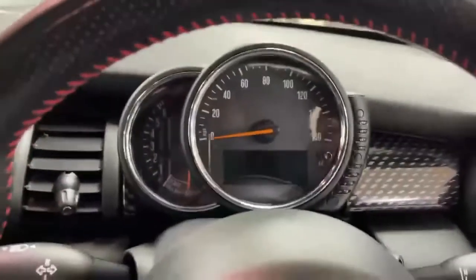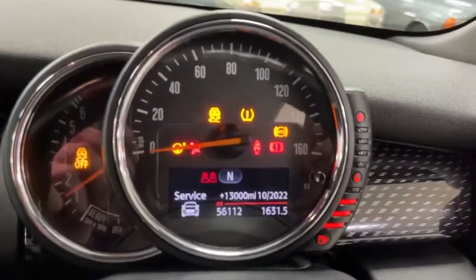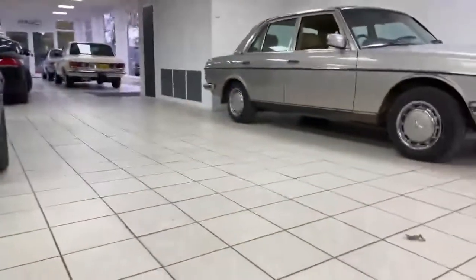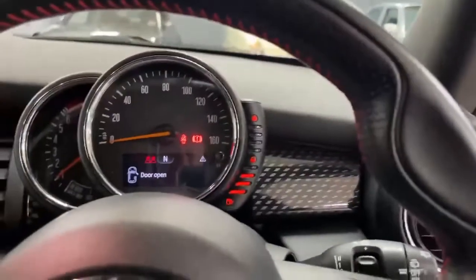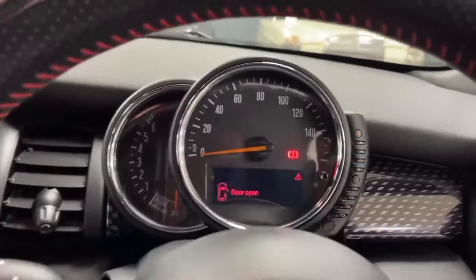If I just start the car up, you'll see 13,000 miles to go before it wants a service, just a little over 56,000 miles. Hopefully you can hear the sports exhaust — it sounds really cool.